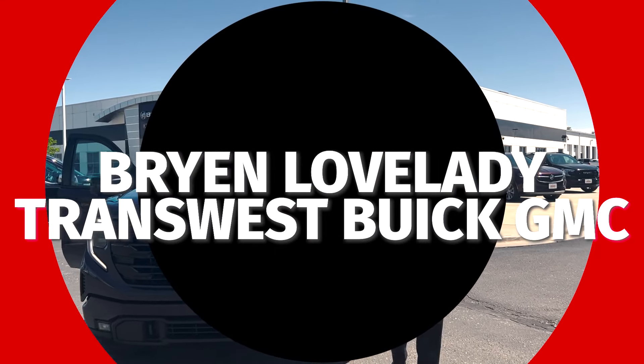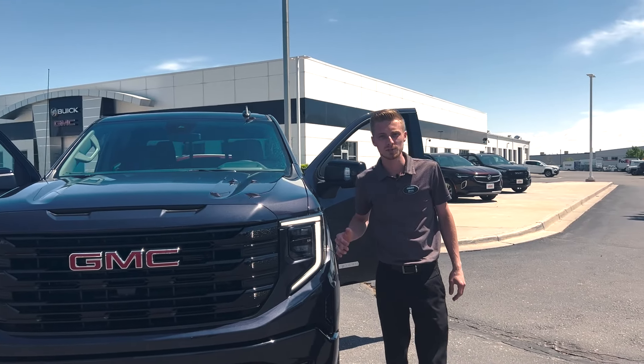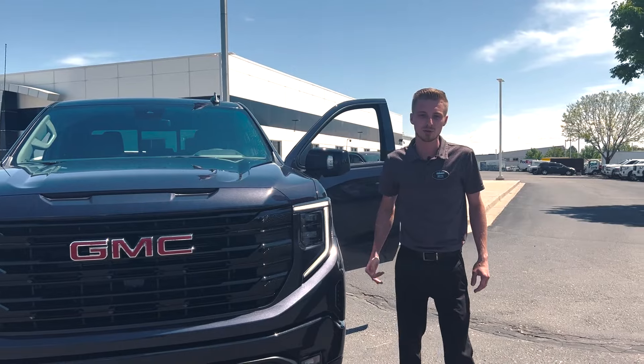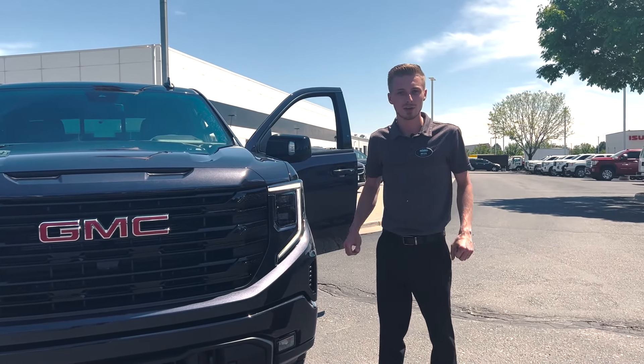Welcome back. If you've watched any of our previous videos, this is Brian Lovelady here again with TransWest Buick GMC. If this is your first time watching any of the videos, please let us know if there's anything you would like to see.